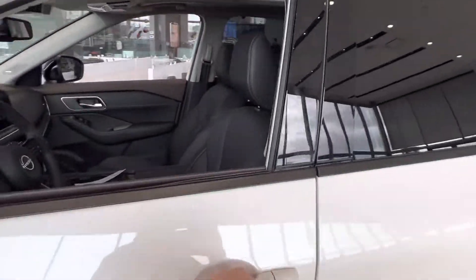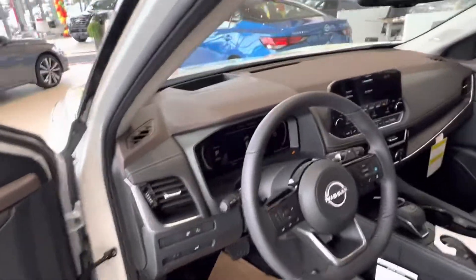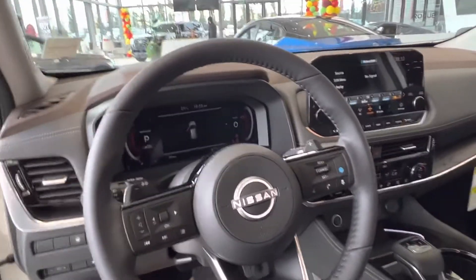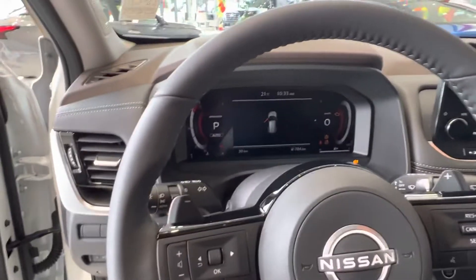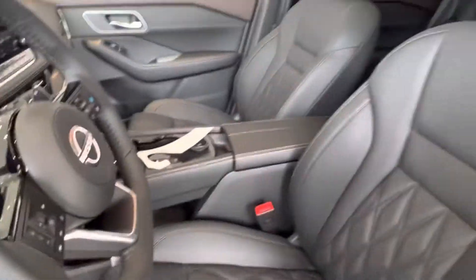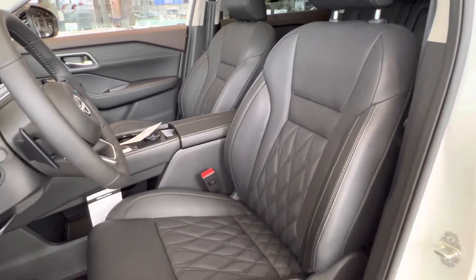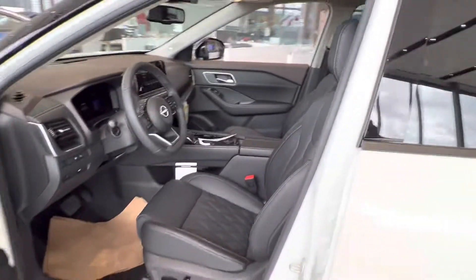And then of course we got the beautiful Platinum interior here, our nice and big ultra high def nine inch touchscreen in the middle. And then you got your 12.3 inch digital dash here. And of course, the beautiful Platinum Diamond Stitch interior with your Pano moonroof.